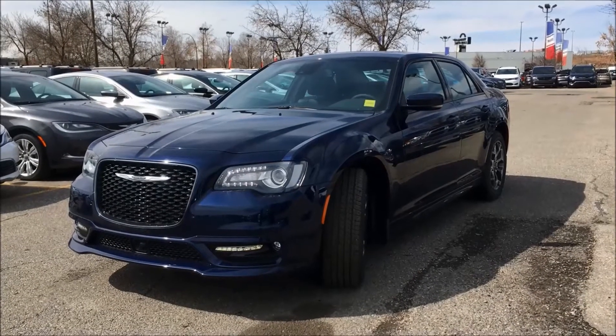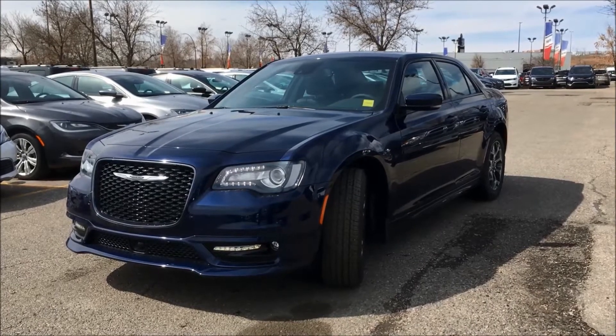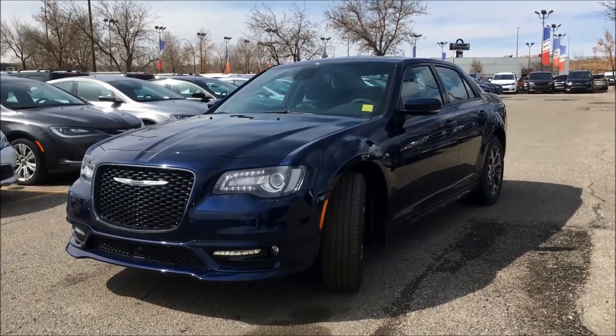Hey guys, it's Kim coming at you from Courtesy Chrysler. Today I want to show you the 2017 Chrysler 300S.